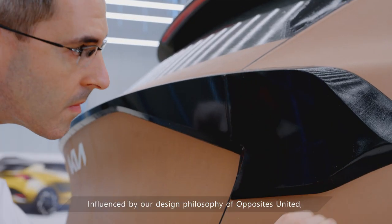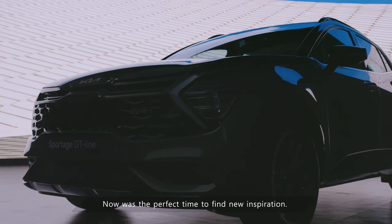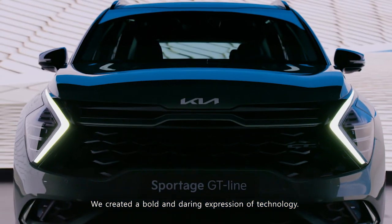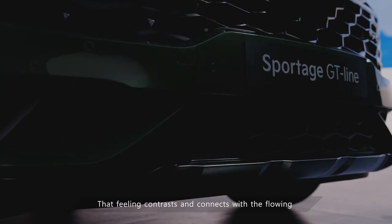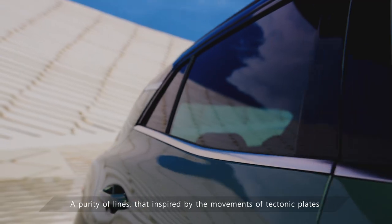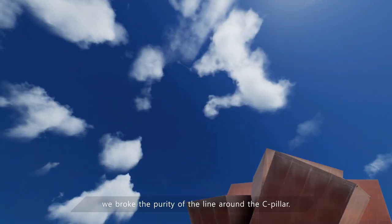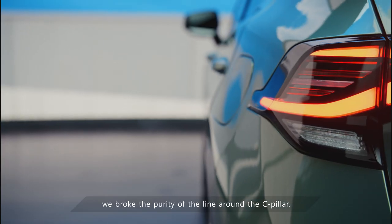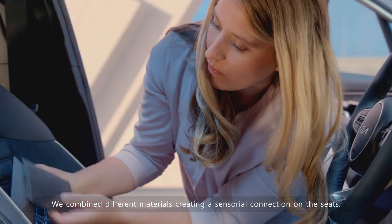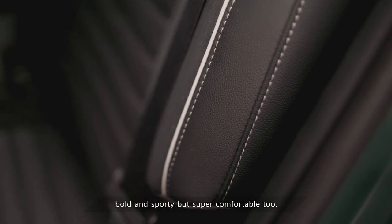Influenced by our design philosophy of Opposites United, we always dare to do something different. Now was the perfect time to find new inspiration. We created a bold and daring expression of technology that contrasts and connects with the flowing and natural purity of the rest of the body. A purity of lines inspired by the movements of tectonic plates and lines in architecture. We brought the purity of the lines around the C-pillar. We combined different materials, creating a sensorial connection on the seats. It creates an environment that is not only bold and sporty but super comfortable too.